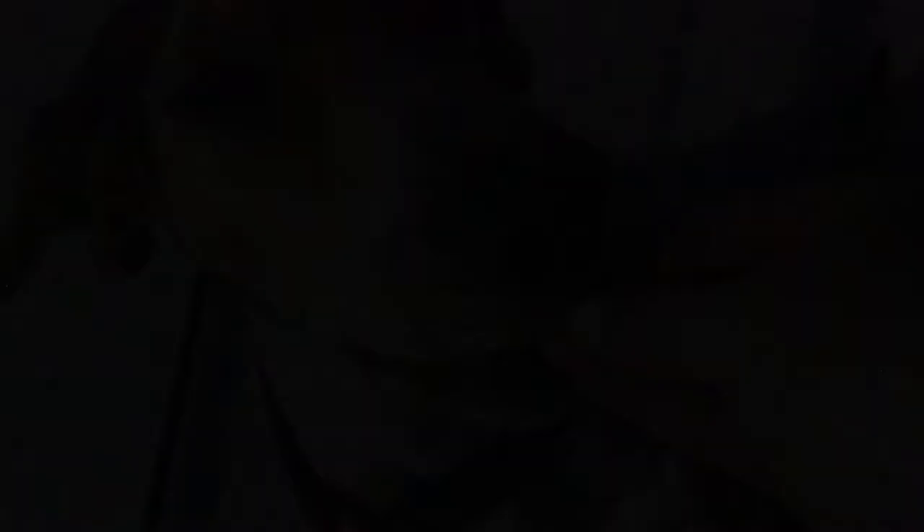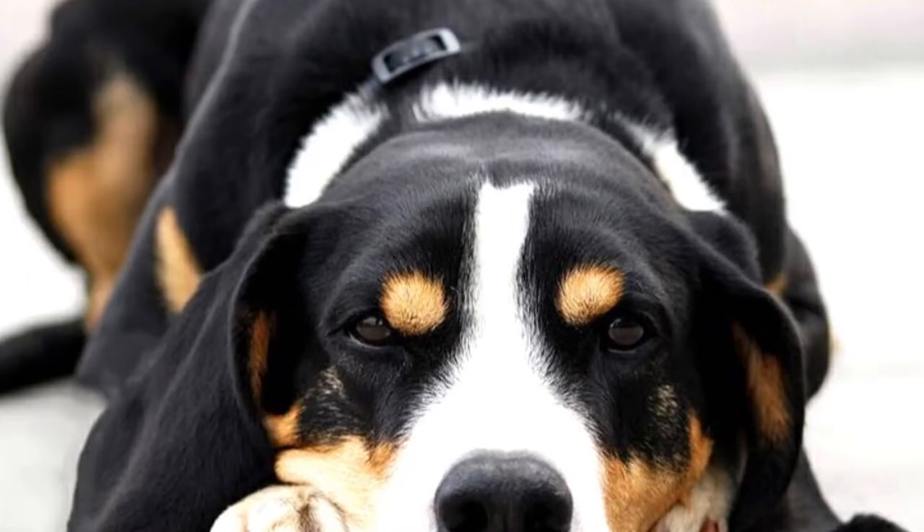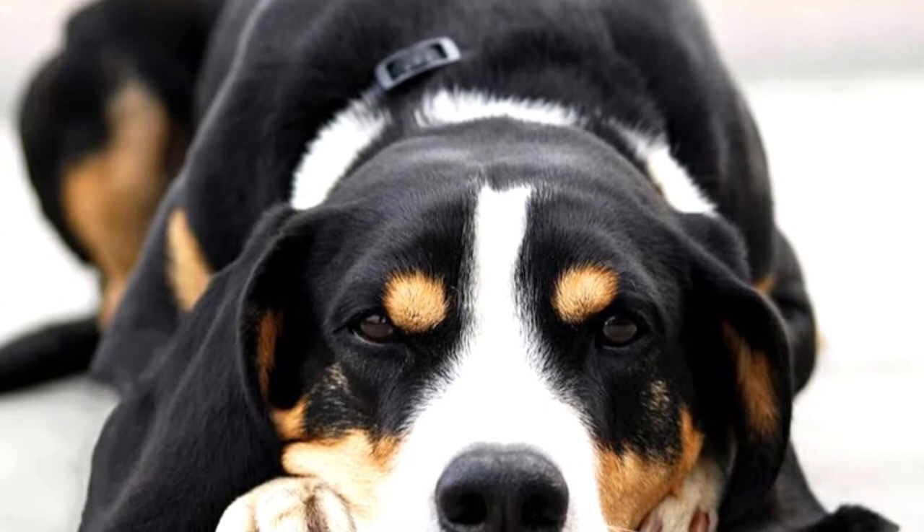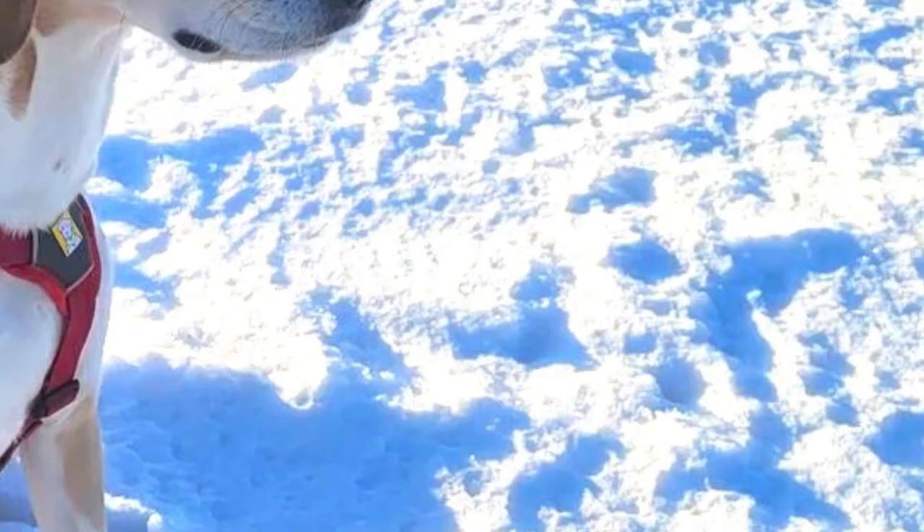3. Norwegian Harehounds. The population of Dunker is not huge, and one of the reasons is the large variety of different hare hunting dogs in Norway. Not only are there several imported foreign breeds, but you can also find different hare hunting breeds developed in Norway. There are three distinct, although quite similar, hare hunting breeds in Norway: the Dunkerhound, Haldenhound, and Hygenhound.